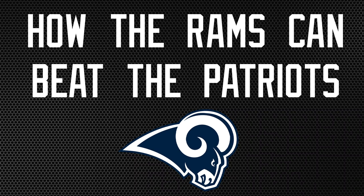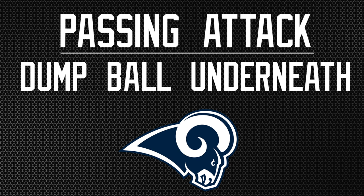As the Rams and Patriots take center stage tonight, here are five things the Rams must do in order to beat the Patriots. Number one: the passing attack. The Rams must dump the ball underneath.